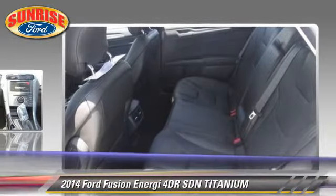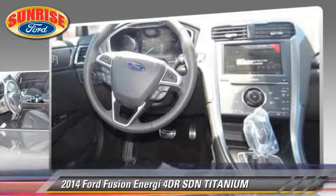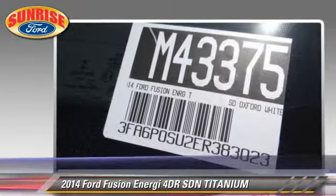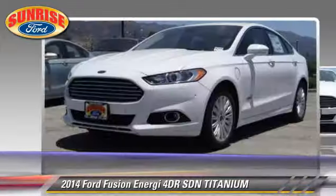traction control, and stability control. Comfort and convenience features include adaptive cruise control, navigation system, and heated seats.